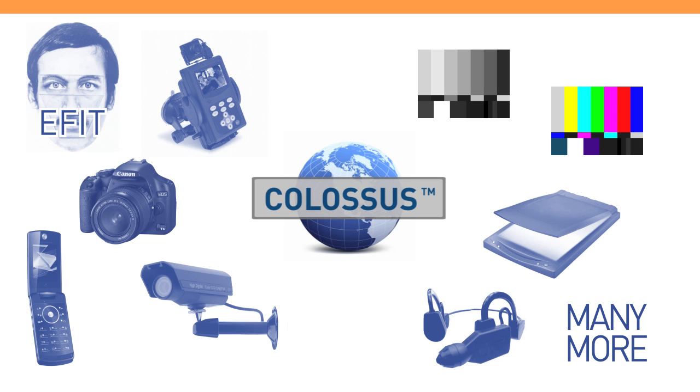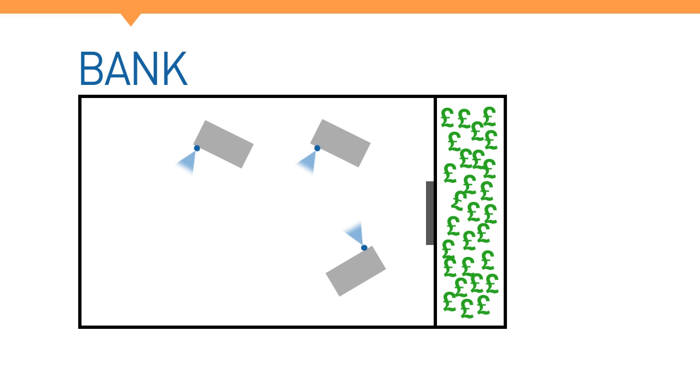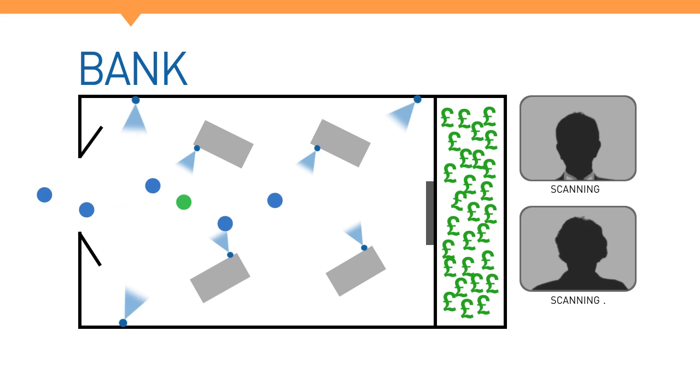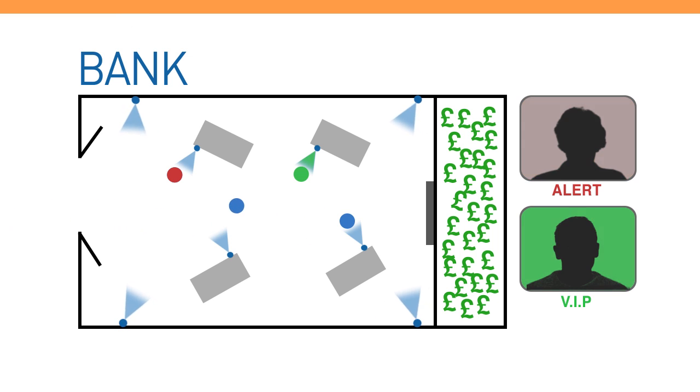Let's look at where this software might be used. In a bank, photos can be taken at visitor desks and Colossus will run ID checks quickly and efficiently. At the same time, bank security can use the CCTV system with Colossus to run fast identity checks on individuals that pass through the bank.